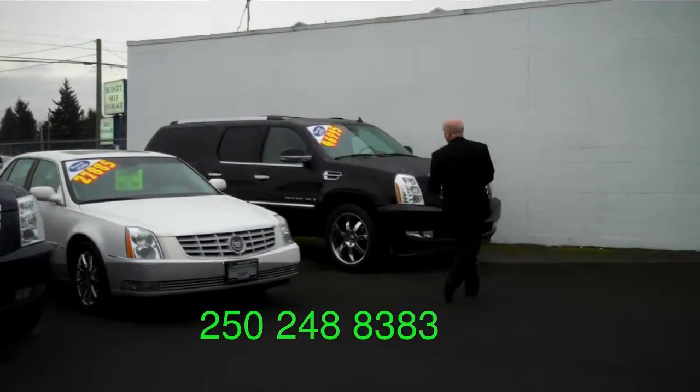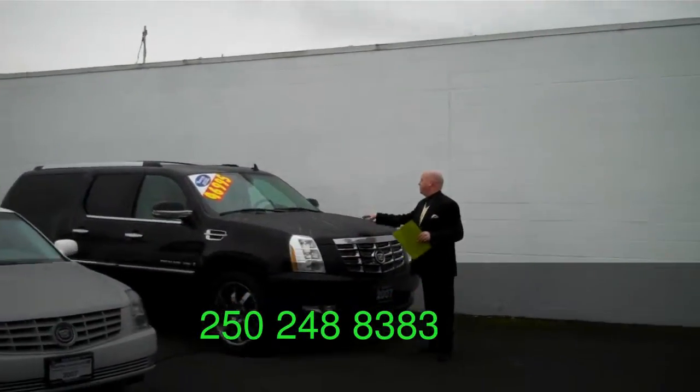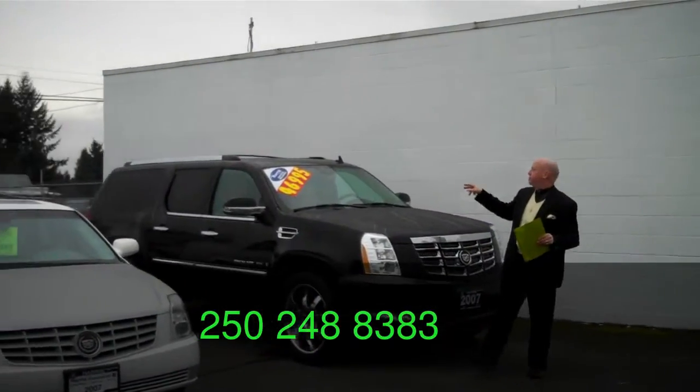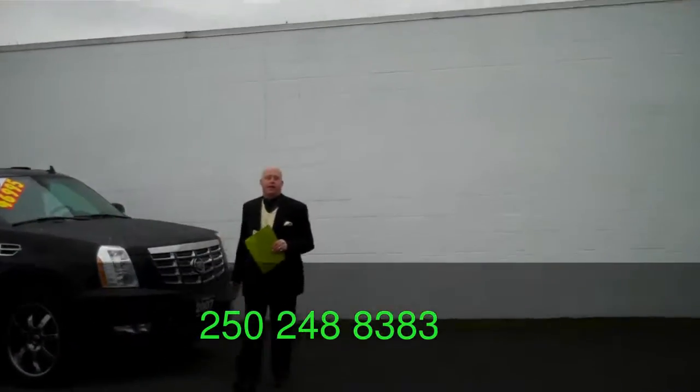Right over here, extended wheelbase. Big tires, black interior. Gorgeous car, only $46,995. How can you go wrong in a Cadillac like that?